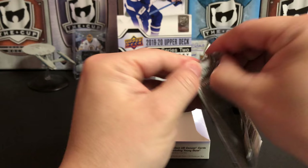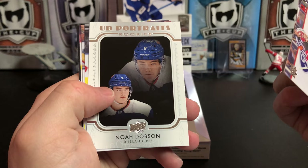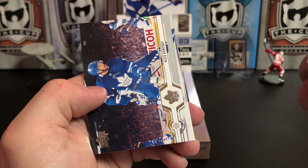Colton Parayko, Colin White, Sebastian Aho, Colin Miller, Corey Schneider, Justin Abdelkader, and we've got an Upper Deck Portrait of Noah Dobson. Dan Renouf, Braden McNabb, Tyler Ennis, and Alex Kerfoot.